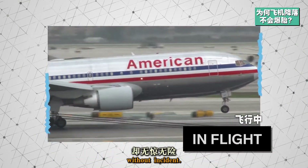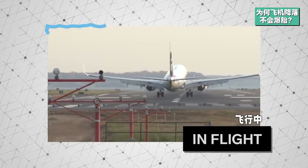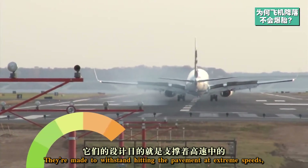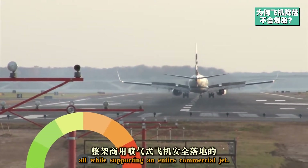But airplane tires manage that impact every day without incident. They're made to withstand hitting the pavement at extreme speeds, all while supporting an entire commercial jet.